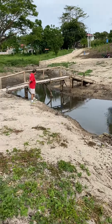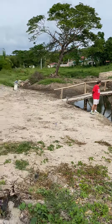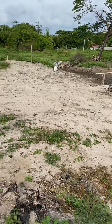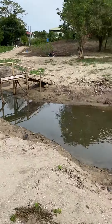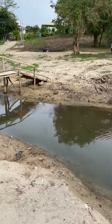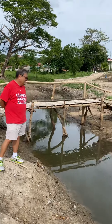Oo, tapos pag nagawa na yan yung retaining wall, yung backhoe, o kayin ka yun, para lumalim yung creek. Tapos itambak natin dito sa balik sa taas, di ba? Para lumalim na yan, maging buhay na na creek talaga yan.